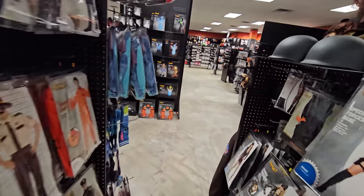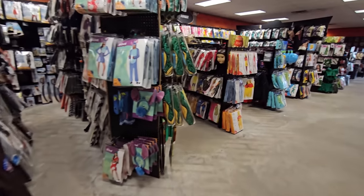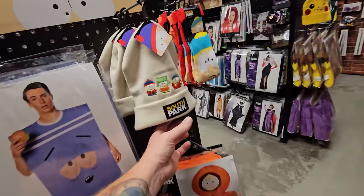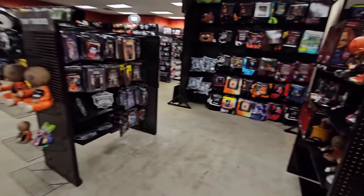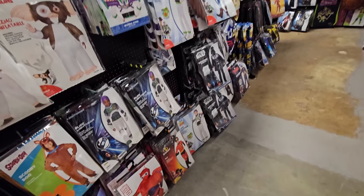Another thing I haven't seen this season — and was looking for last season too — is the shrunken head. Chances are they won't have it here, but let's look for the voodoo stuff. This is a smaller store so I'd be very surprised. I'm not even finding any voodoo stuff at all — very strange. There's a pretty cool South Park beanie here, though.